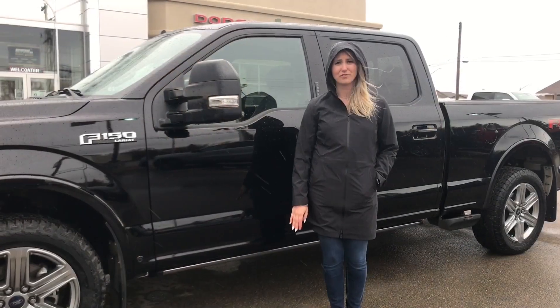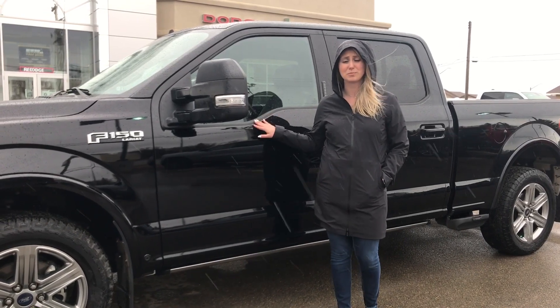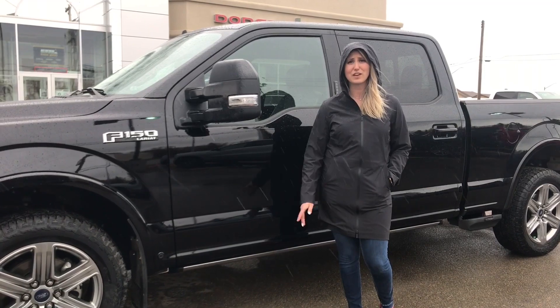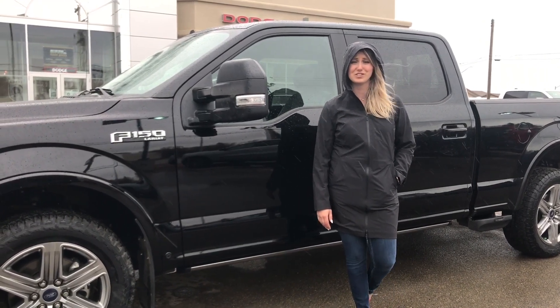Our used vehicles here do go through a full AMVIC inspection from a journeyman technician. If you are interested in 30-plus pictures of this truck and pricing, click the link below. If you are interested in any other vehicle on the lot, give us a call at 780-942-3629.